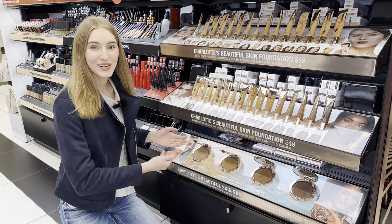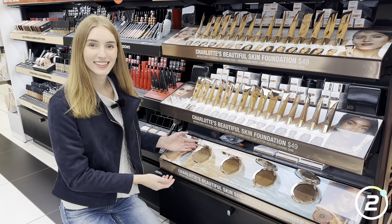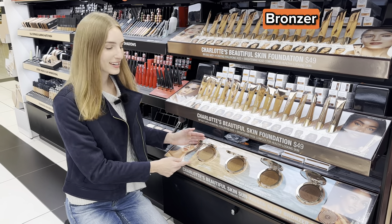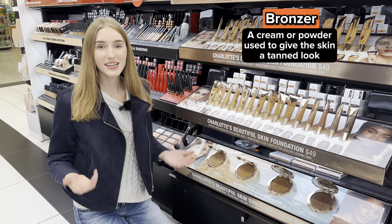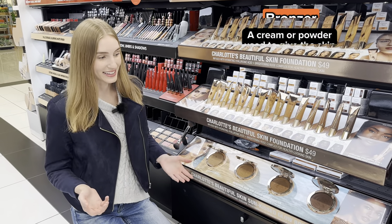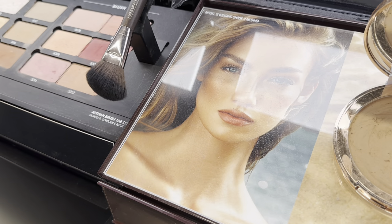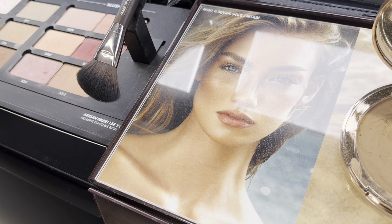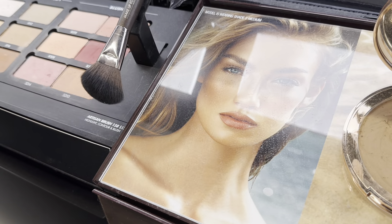Now, what is this called? This is bronzer. It'll give you a sun-kissed glow — it'll basically make you look like you have a sun tan. She looks like she has a sun tan because she uses bronzer above her cheekbones and right around the edges of her forehead.